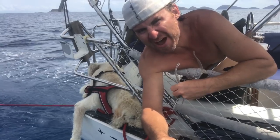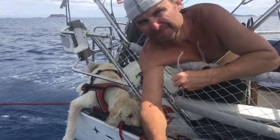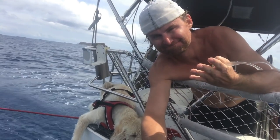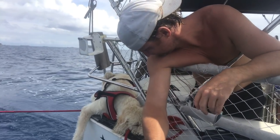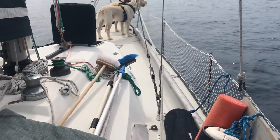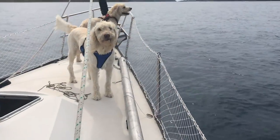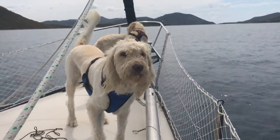As you can see here, Maverick likes to live dangerously. When the seas are calm and we're just motoring, the dogs like to stand on the bow. I think it's reminiscent of sticking their head out a car window.